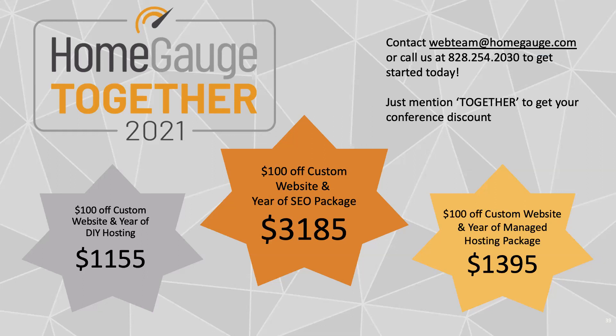Kevin asks: can I host the HomeGauge report login on my own site, or does it have to be on a HomeGauge site? No — you can get that code and put it on your own site. That code should be available in your dashboard, or support and the web team can help with access. If you're working with a web company, they can add it for you so your customers can log in directly. Thank you all very much — you can see us again tomorrow at 12:20 Eastern time.